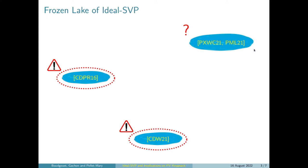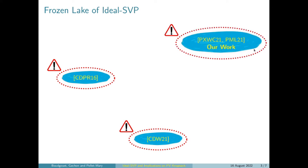The first contribution of ours is that we generalize their results. And now it works for all number fields and any ideal lattice whose prime factors are not ramified. So the puddle got a little bit bigger. And I think that is even more important: we give very simple conditions to verify whether an ideal lattice falls into this hole or not. So we put this warning sign here. Now people can safely walk on the frozen lake of the ideal SVP problem.